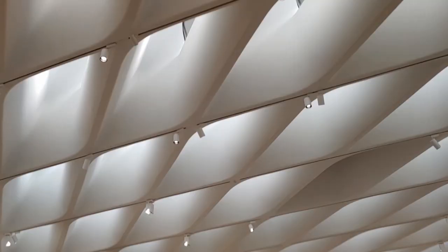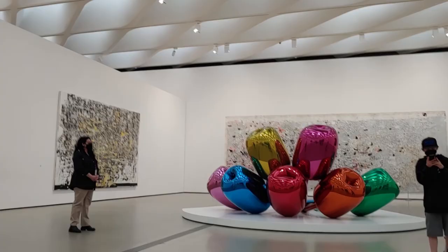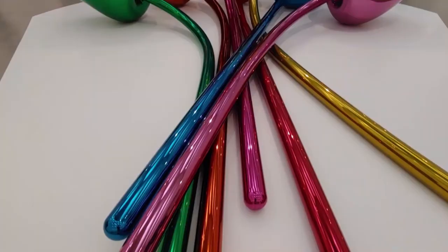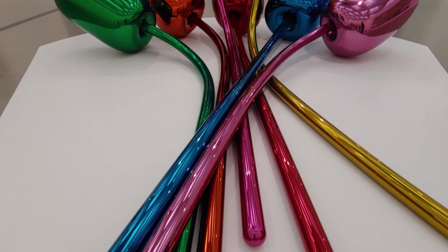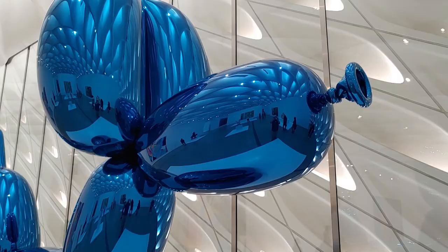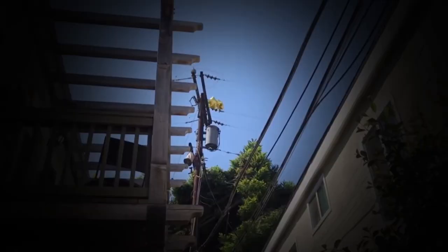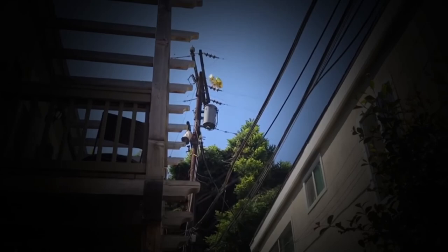Let's talk about Jeff Koons. This American artist is most widely known for his polished stainless steel sculptures that resemble gigantic Mylar balloons — like something from the dreams of a child the night before their birthday, or the nightmares of a utility lineman.